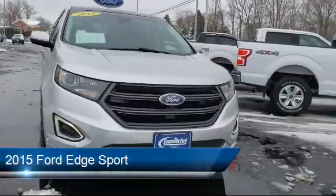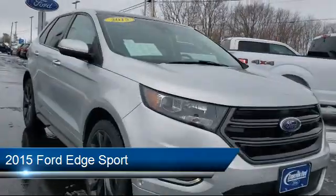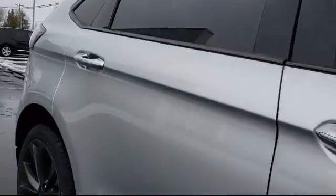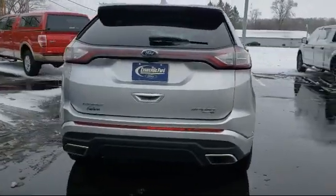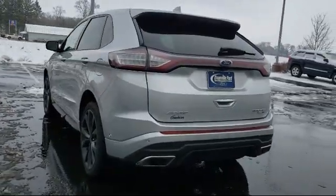It comes equipped with electronic stability control, heated front seats, Sirius XM satellite radio, steering wheel controls, tire pressure monitoring system, keyless entry, sync communication system, parking sensors, rear view camera, rear spoiler, and much more.